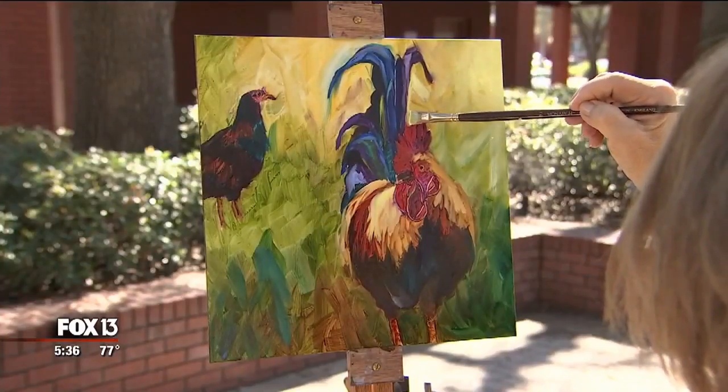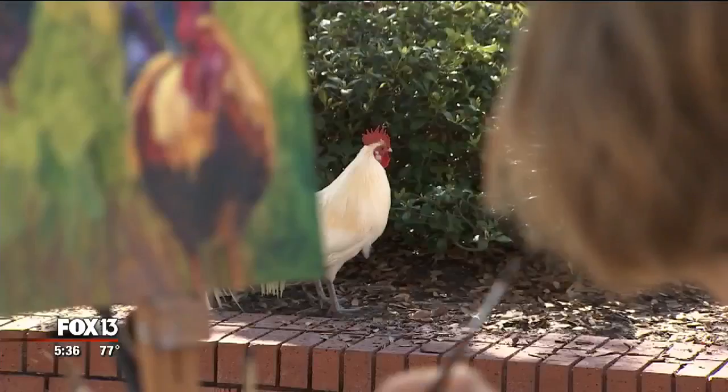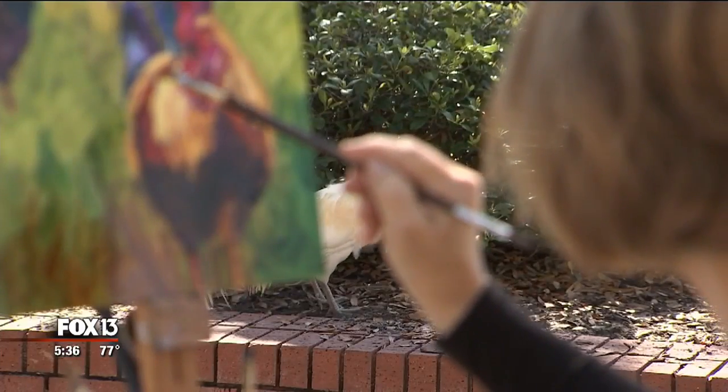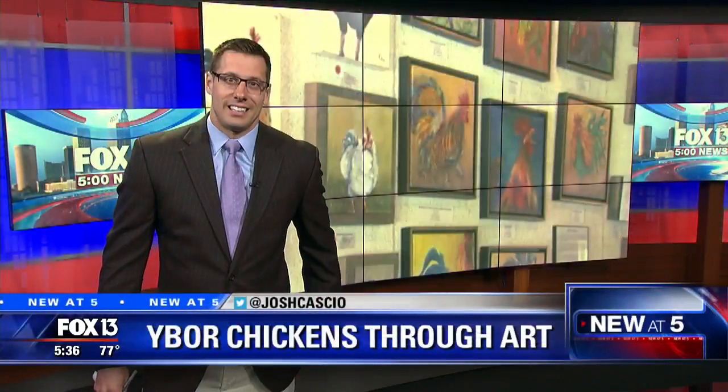Every time I think I'm finished painting chickens, they're just so adorably cute, I have to paint some more. Her work is on display and for sale at The Bunker through March 4th, on North 19th Street. She also has a website where you can buy those paintings — we'll have a link on our site, fox13news.com.